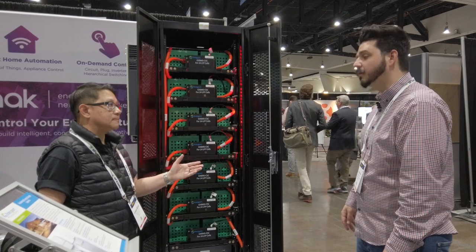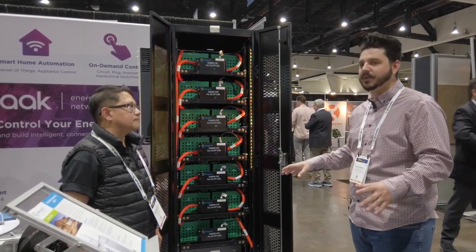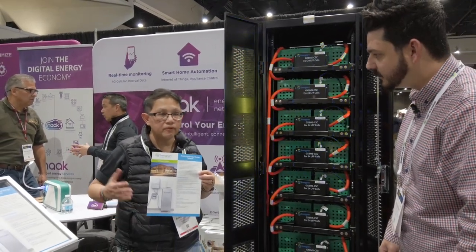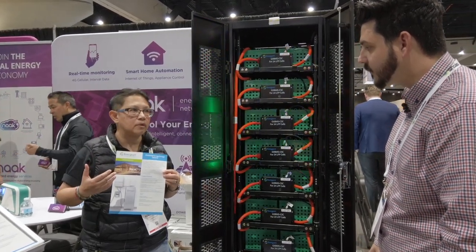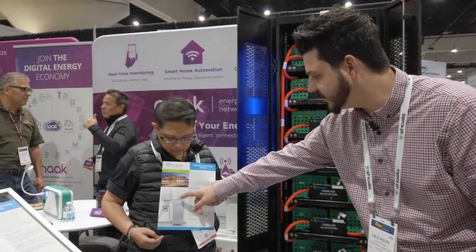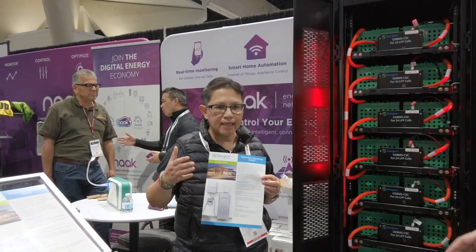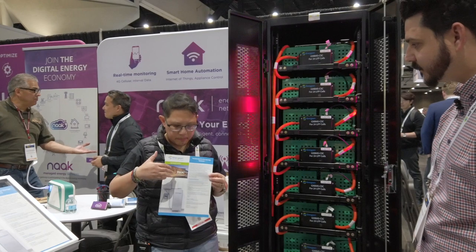You really want the trifecta: solar, a generator, and the battery — if you get all three of those, you've got the zombie apocalypse setup. Now for the residential energy storage solution — this is meant for consumers and has already launched. It starts with the 510 configuration: 5 kilowatt inverter, 10 kilowatt-hour storage — and goes up to 10 kilowatt, 20 kilowatt-hour. For backup, we have an ATS and small critical loads panel looking at about 20 amps — enough to keep the lights on and the refrigerator running during an emergency.